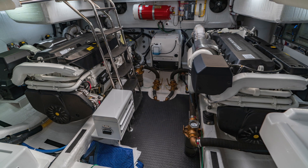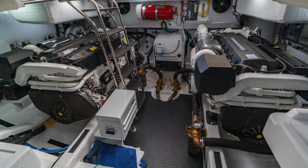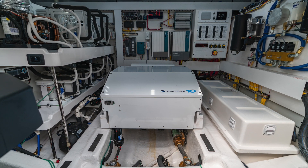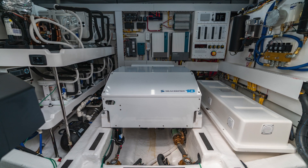The standard genset is an Onan 21.5KW which can power all the onboard AC systems when required. Also pictured here is the optional SeaKeeper Gyro which provides additional stability when at anchor or at the dock in high traffic areas.